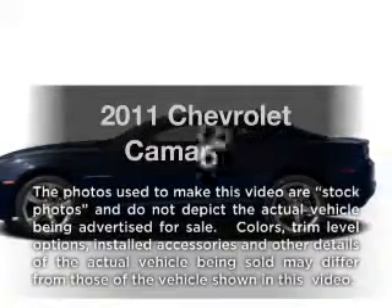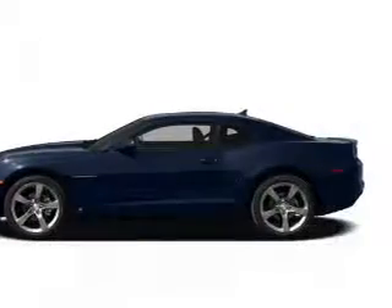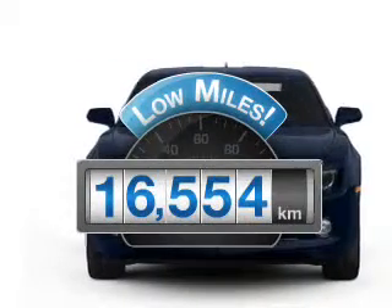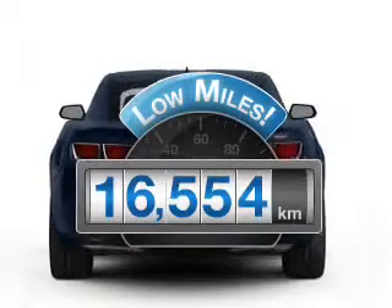Introducing the 2011 Chevrolet Camaro. If you're looking for an automobile with great attributes, look no further. A low odometer reading makes this vehicle a great value at this price.